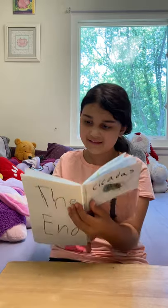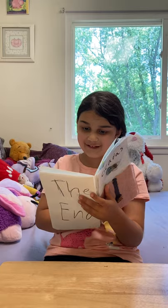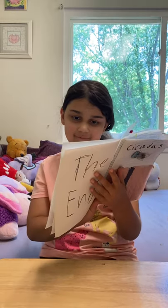Adult cicadas live about four weeks. Then, millions of nymphs will hatch from the eggs. The newly hatched nymphs are smaller than a grain of rice.